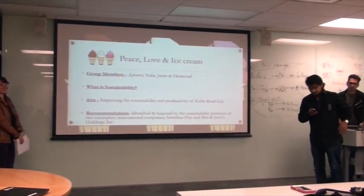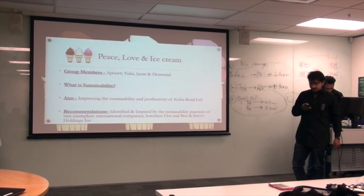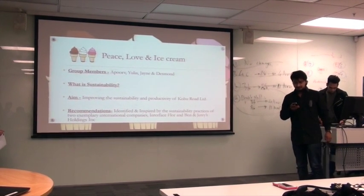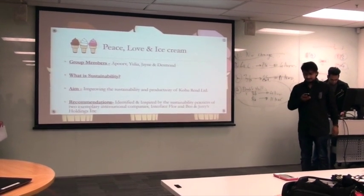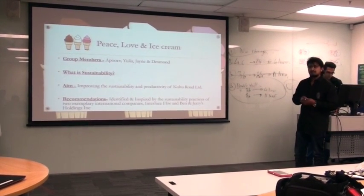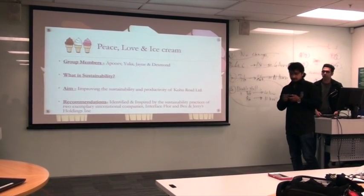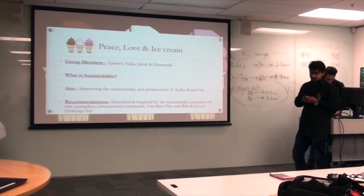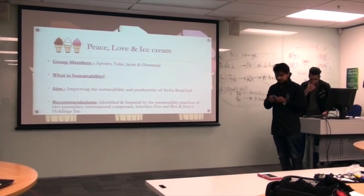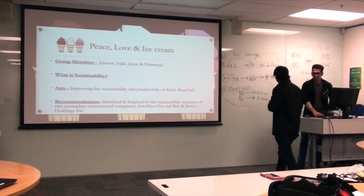What is sustainability? Sustainability is a careful and efficient control of resources by businesses, communities and citizens. It is a practice of meeting our needs in ways that are respectful of future generations and helpful of natural, cultural and financial assets. The aim of this presentation is focused to improve sustainability and productivity of Kohu Road, with recommendations identified and inspired by sustainability practices of the two exemplary companies. I now invite Apoor to talk about the background of the three companies.